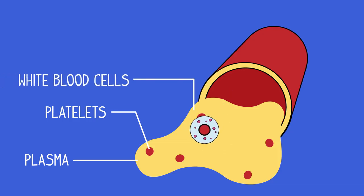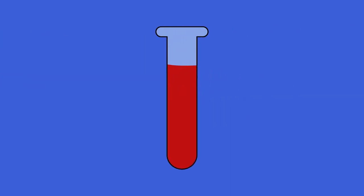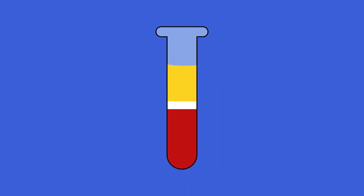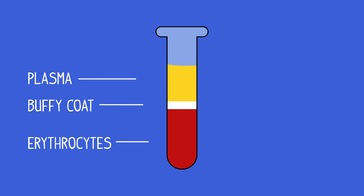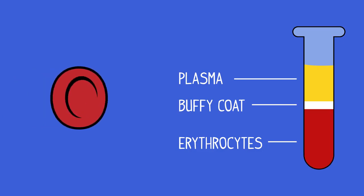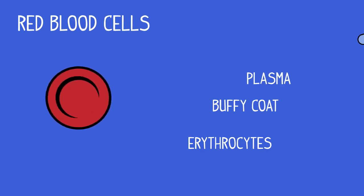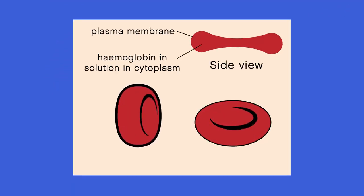Our blood is made of plasma, platelets, white blood cells and red blood cells. If a blood sample is centrifuged, i.e. spun round very fast, in blood fractionation, this is what the sample would look like. As you can see, most of the cells in the blood are red blood cells, and it's these cells that make the blood look red. Here is a basic diagram of a red blood cell, or erythrocyte.